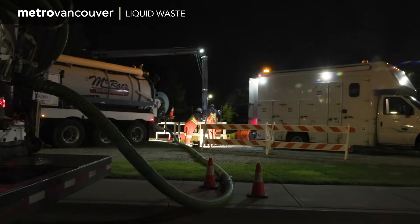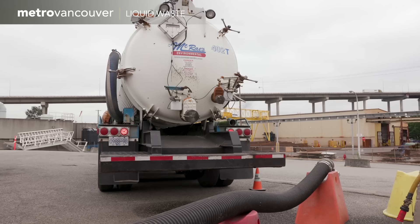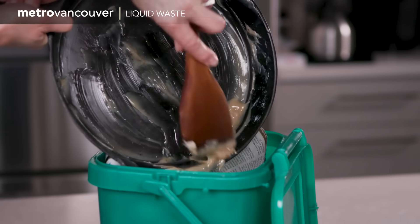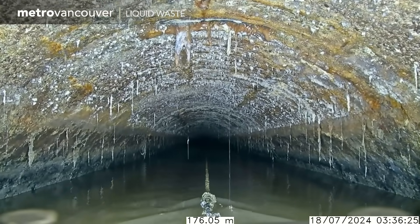Multiple nights of crew work gathered 50 tons of grease, which was trucked to a special disposal area at the Iona Wastewater Treatment Plant. Wipe, scrape, or pour fats, oils, and grease in your compost, not down the drain. Now you know why.